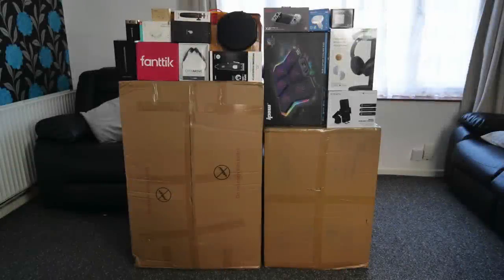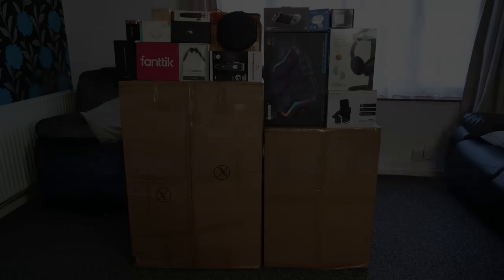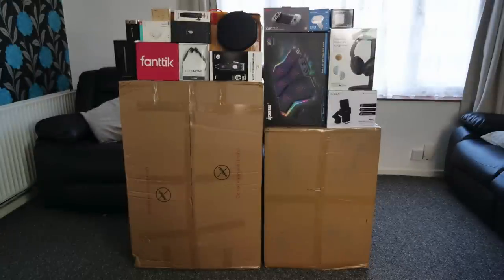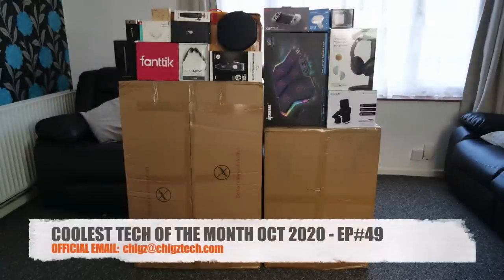What's up guys, Chigz here from Chigz Tech Reviews. So today I bring you the coolest tech of the month, October 2020, episode 49.